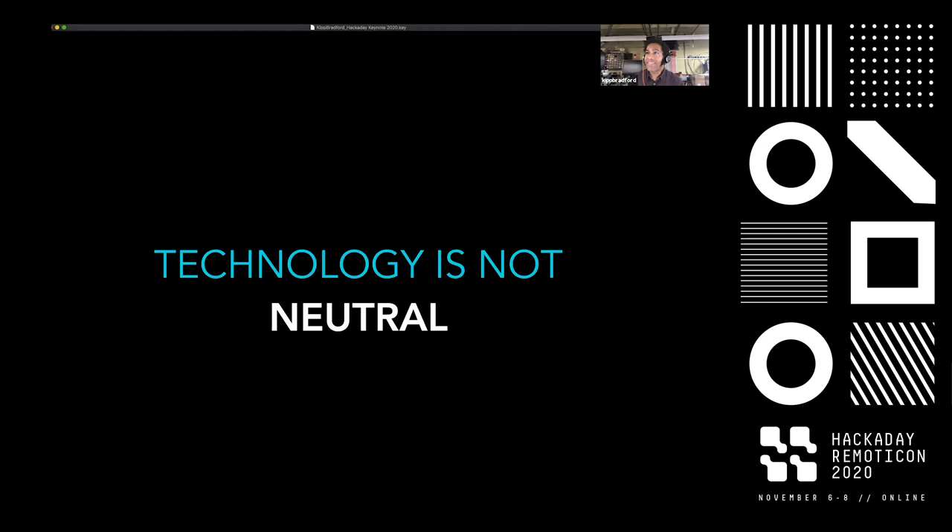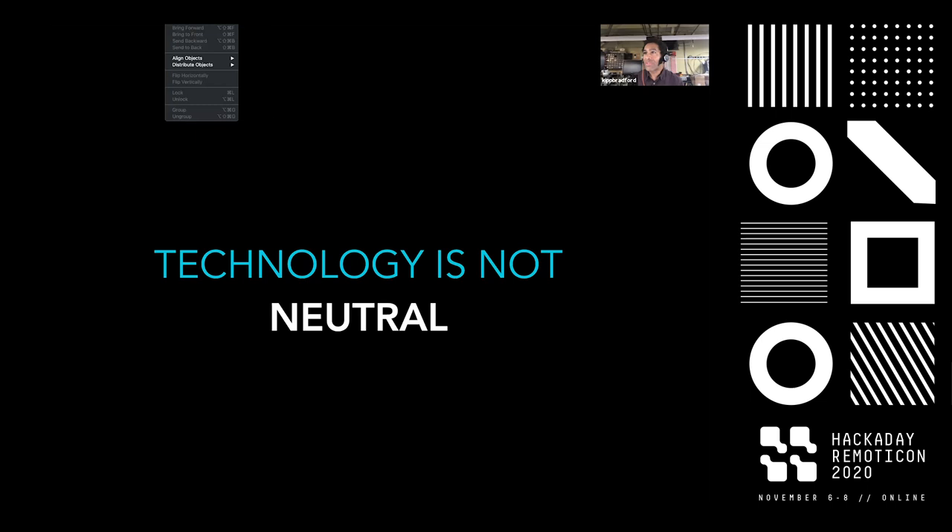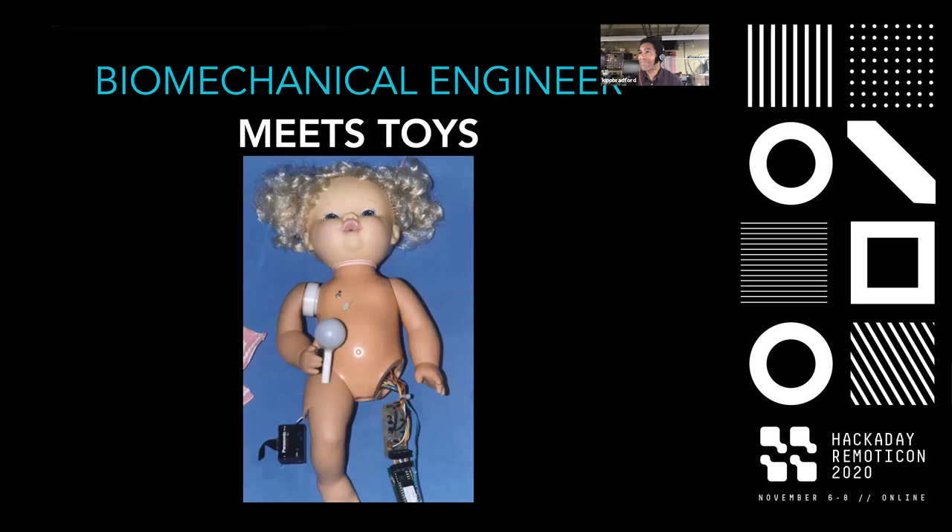The first thing I want to mention is that technology is not neutral. I want to bring up Melvin Cranberg's laws of technology and focus on a couple of them. Technology is neither good nor bad, nor is it neutral.